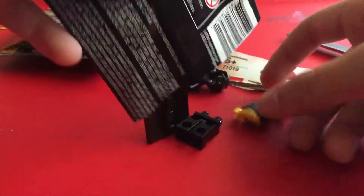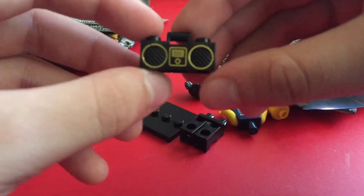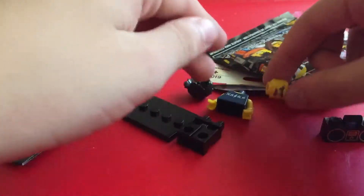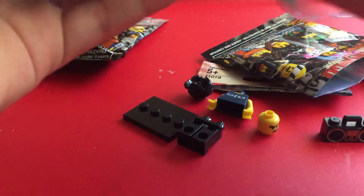I have no idea what figures are in this. So this first one — ooh, it already comes with a piece that I've always wanted, the little jukebox thing. This looks pretty cool. It has a sort of mean face though. Let's go ahead and open this up together and see what we got.